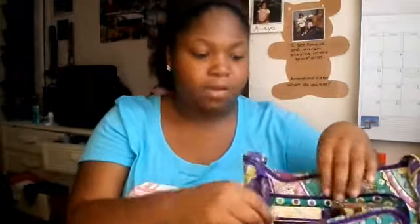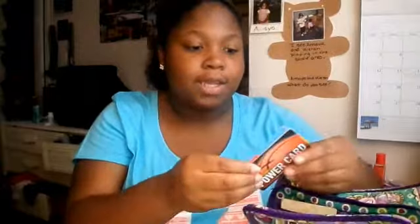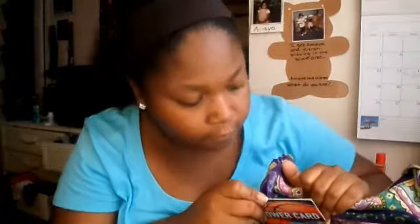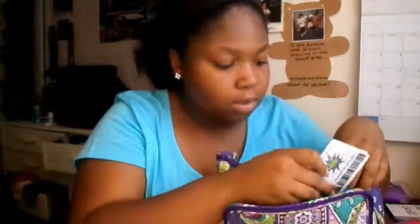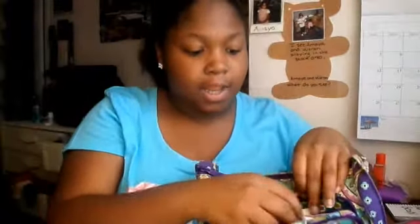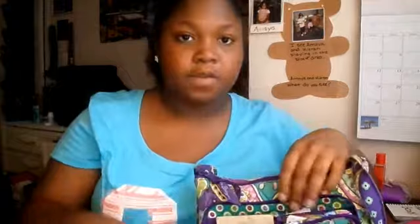I'll show you the cards I have in here. I have my library card for the public library, a Dave and Buster's card from when I went for my best friend's birthday party, and two of my mega ride passes. Behind the cards I have receipts, pictures, and my student ID which I can't show you because that's private.